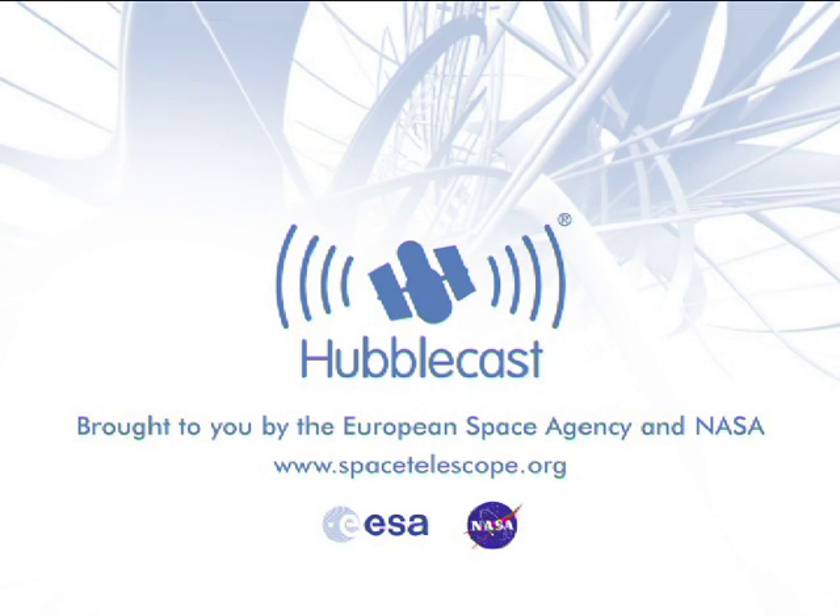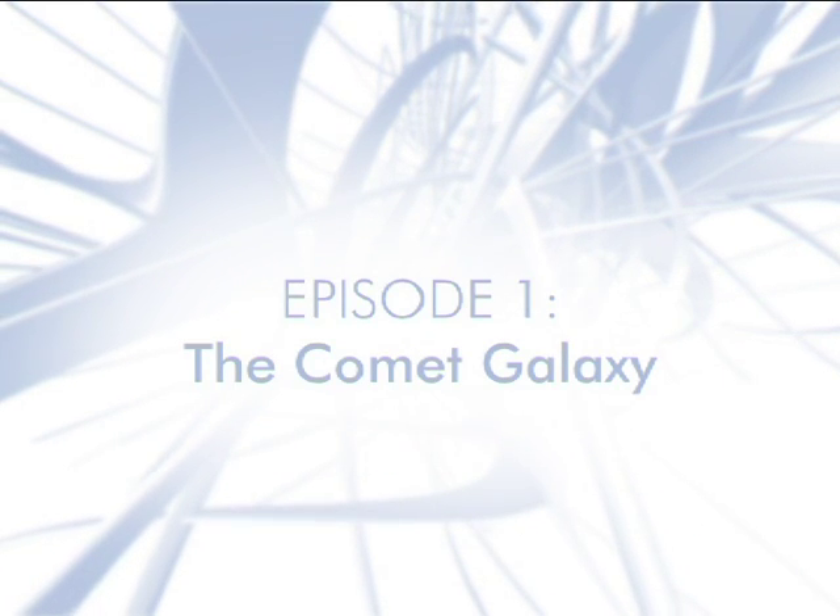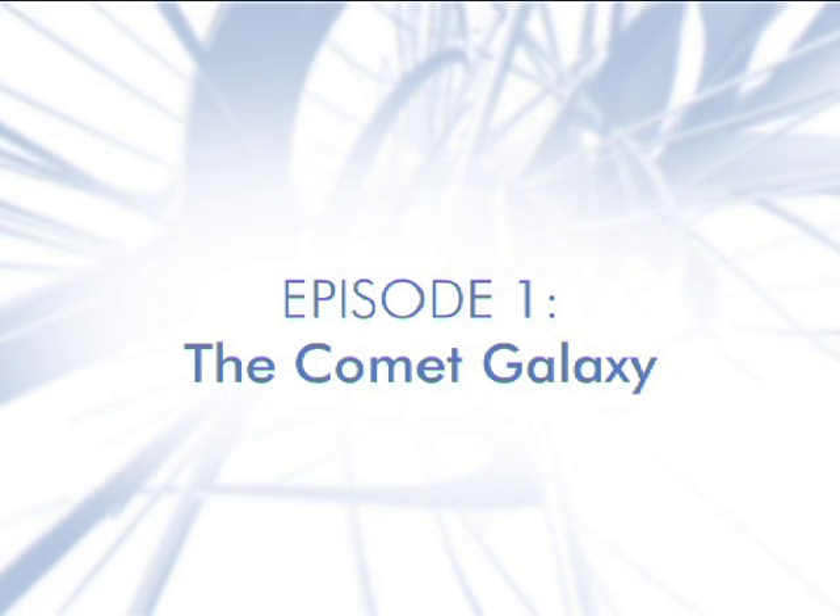This is the Hubblecast — news and images from the NASA ESA Hubble Space Telescope — travelling through time and space with our host, Dr. J.